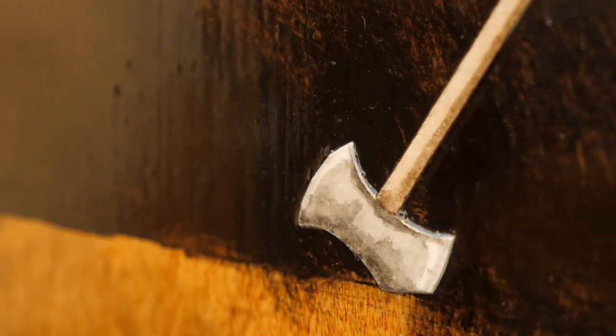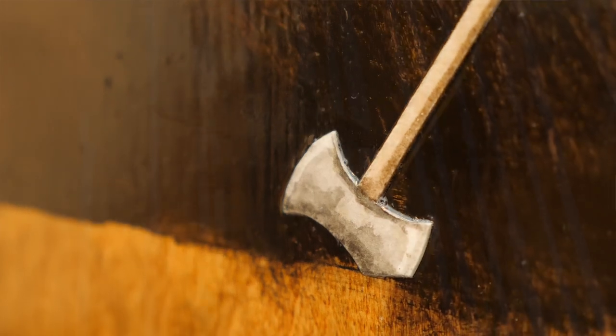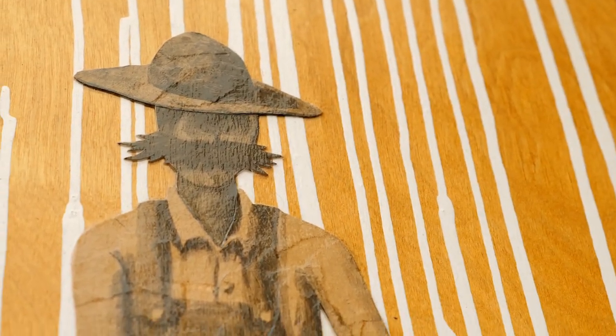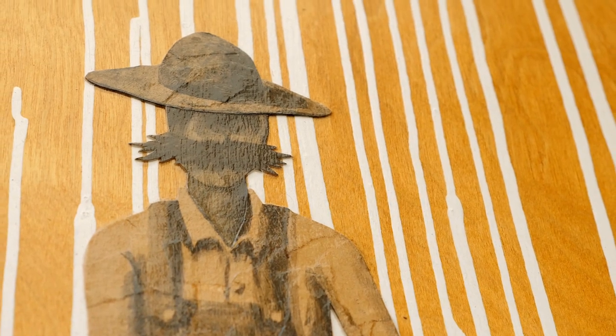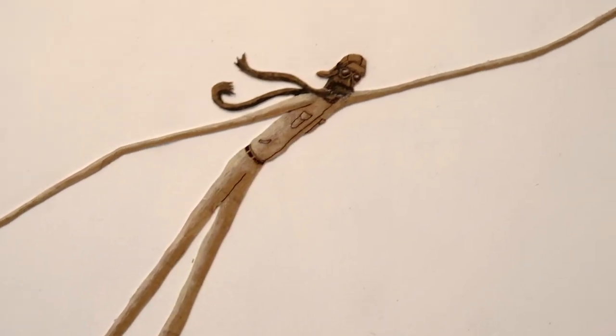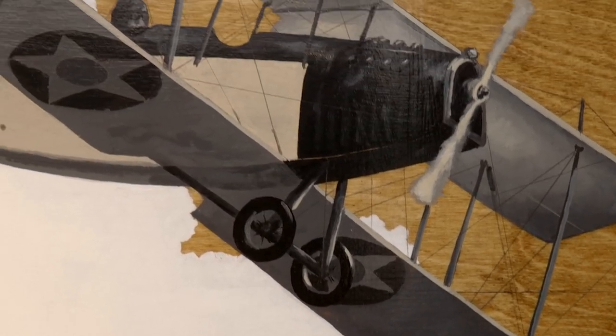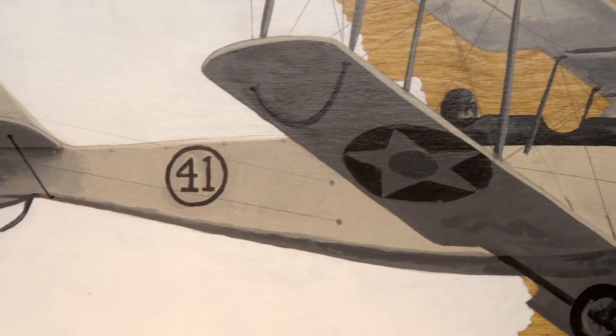I use acrylic and also collage paper. Each of the characters in the paintings is made out of paper, so they have a slight dimension to them that you notice as the viewer. The figure catches your eye first and you're drawn into them, and then you kind of see the rest of the story as you continue to explore the painting.